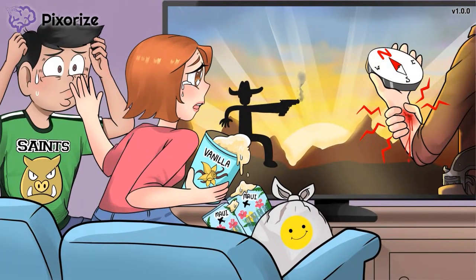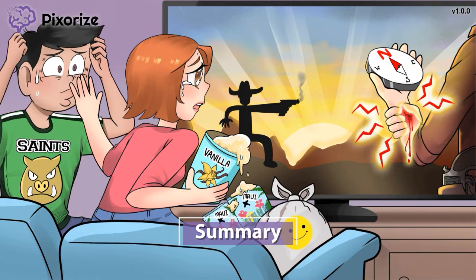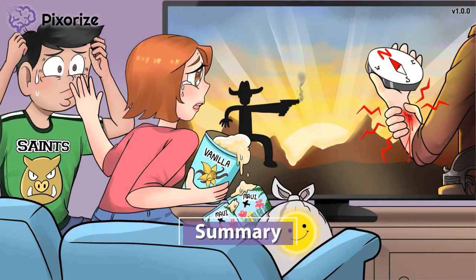That's everything for SNRIs — let's review what we've learned. Serotonin norepinephrine reuptake inhibitors, abbreviated SNRIs, are a class of medications that increase serotonin and norepinephrine levels in the brain. SNRIs are useful in treating depression, anxiety, and chronic pain. Notably, SNRIs have the potential to cause serotonin syndrome, a life-threatening medical emergency. With serotonin syndrome, the body is experiencing overactive everything.